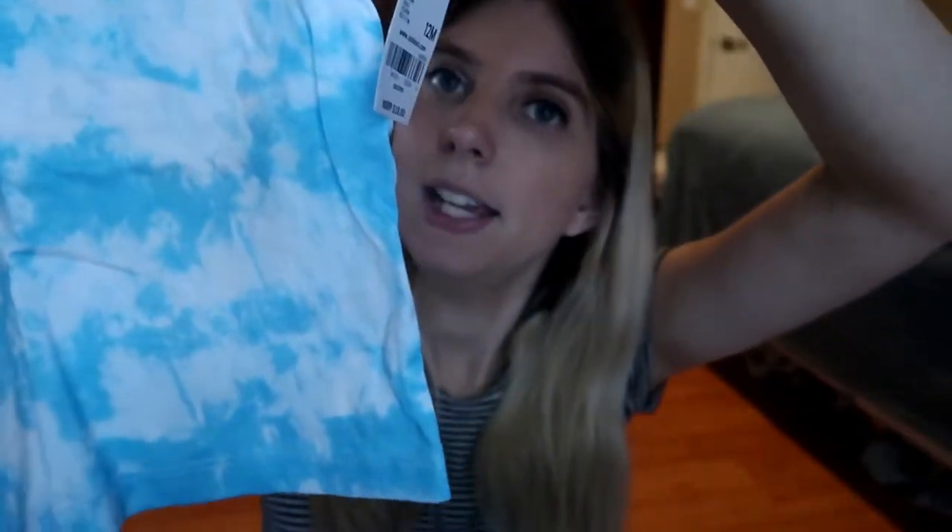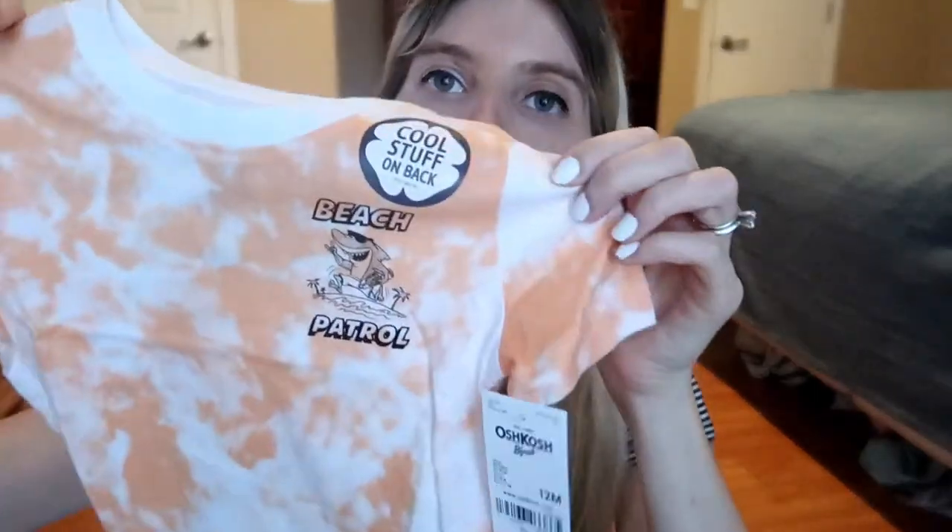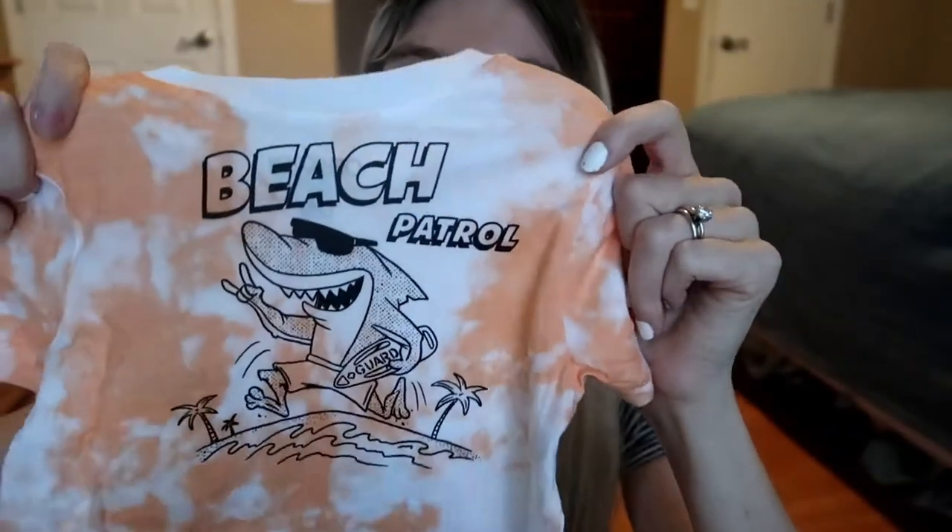These next two are very on trend right now with all the tie-dye going on. I picked him up this blue tie-dye one with a little logo, and then it has something on the back which I didn't know about — it's a play on 'later gator.' Really cheesy but not so cheesy that I didn't want to get it. Then I got him this same idea but in orange, a different logo — 'beach patrol' with something on the back. Not my favorite with it being on the back but it's still cute. I'm excited to see how he looks in tie-dye.